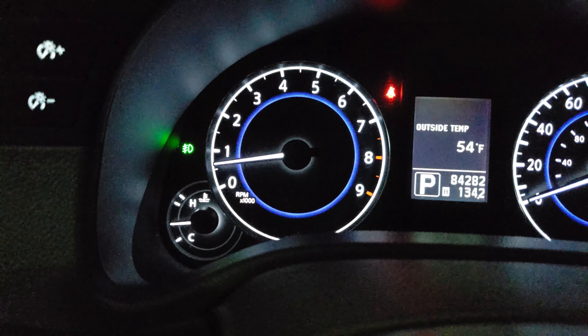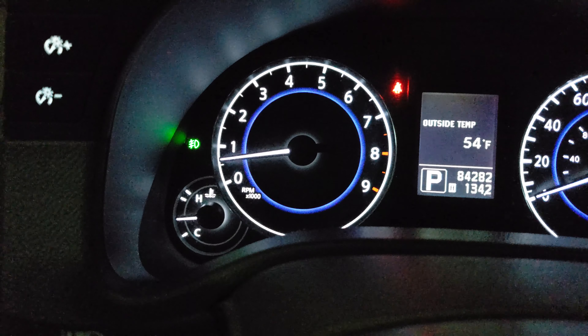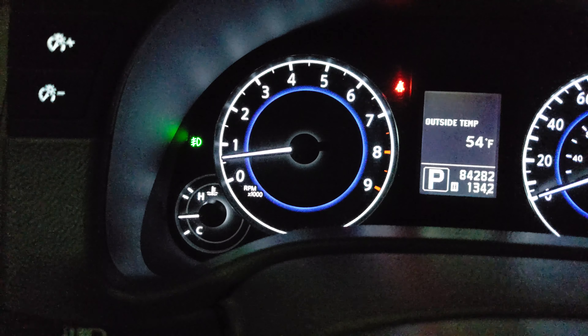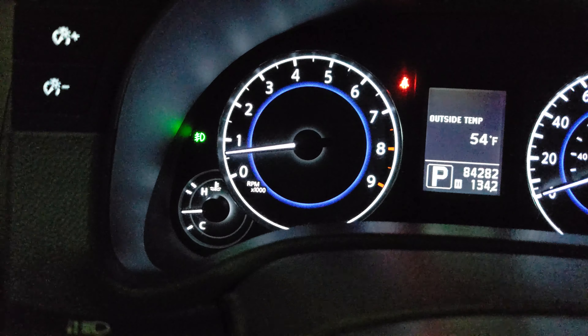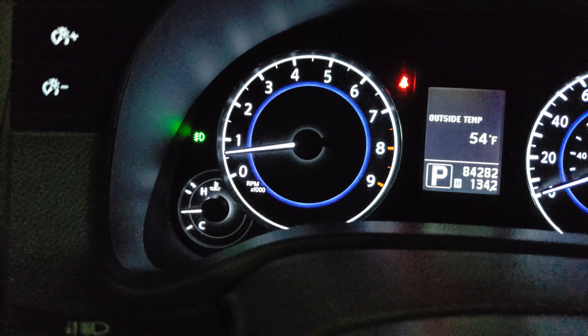Back again with my 2011 G37 idle issue. I've been tracking down and trying to find out why this vehicle's idle is low at about 500 RPM when it's in drive. However, in park, neutral, or reverse, it idles where the manufacturer says it should — approximately 650 RPM plus or minus 50.